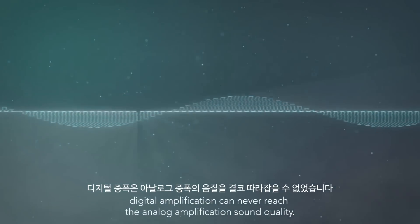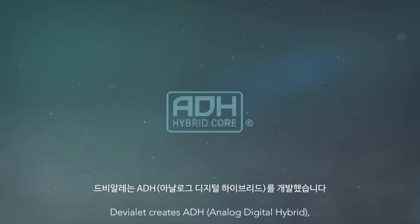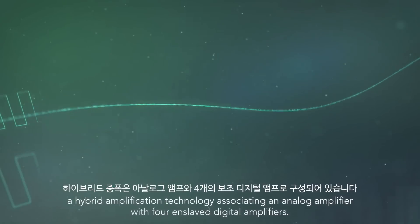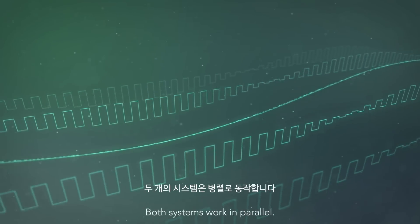digital amplification can never reach the analog amplification sound quality. The Vialet creates ADH — analog-digital hybrid — a hybrid amplification technology associating an analog amplifier with four enslaved digital amplifiers. Both systems work in parallel.